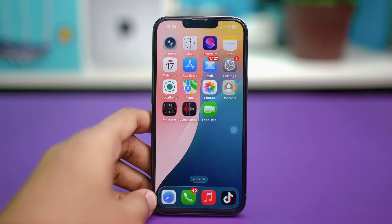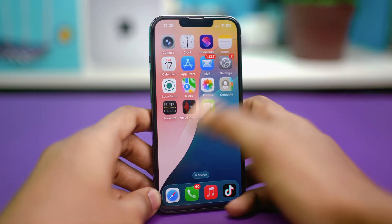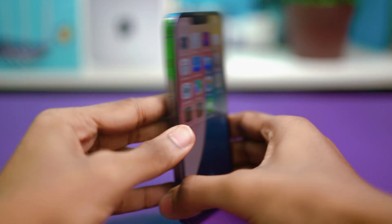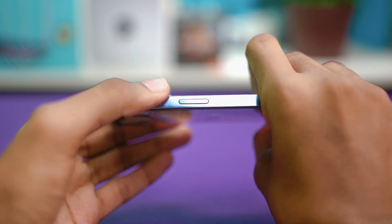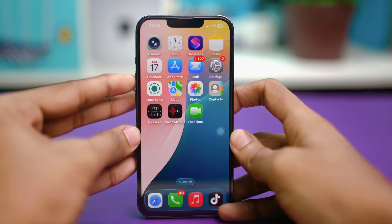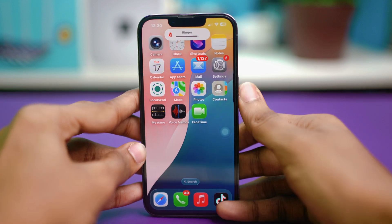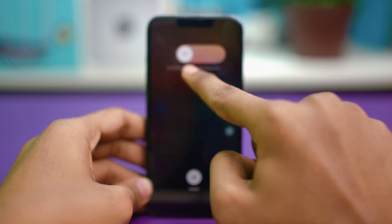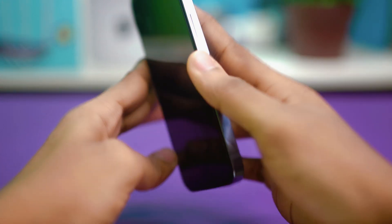For solution 1, you can force restart your iPhone. Press the volume up button, quickly after that press the volume down button, and then press and hold the power button until a slider appears. Volume up, volume down, and the power button. Once this slider shows up, just slide it until your phone shuts down.